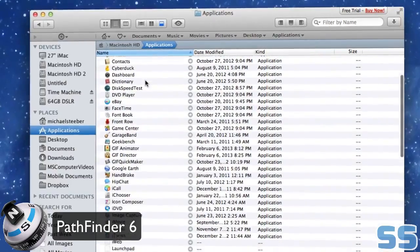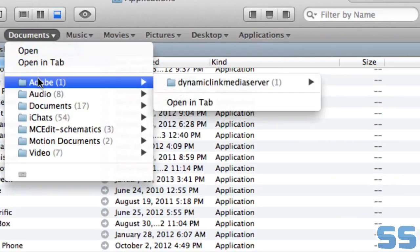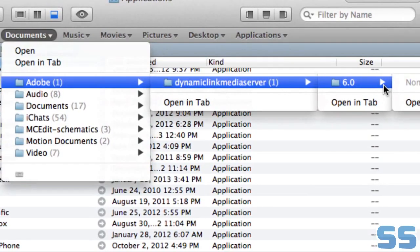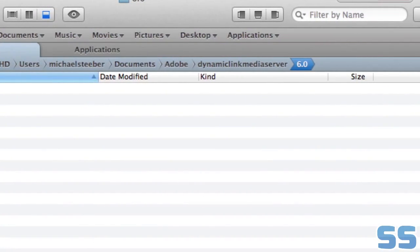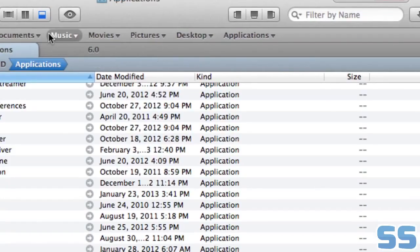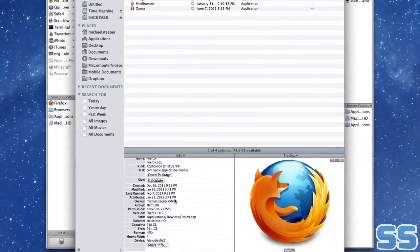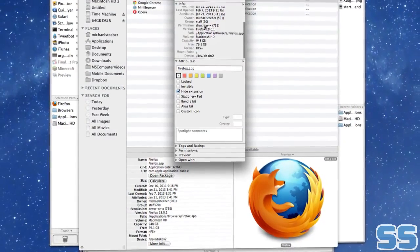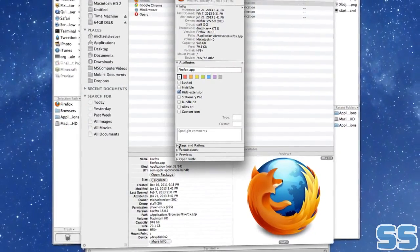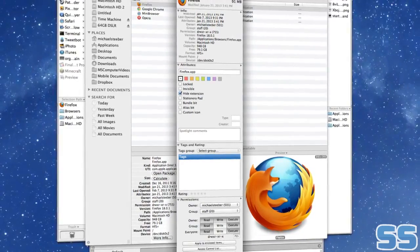Pathfinder is a world-class file manager for your Mac. With Pathfinder, you can quit wasting time and start managing and browsing your files quickly and easily. With a plethora of customization and controls, you can make Pathfinder work the way you want it to instead of working around your computer. Pathfinder is great for power users as well, offering advanced features such as dual pane, file view, and tabs so that you can easily keep track of your files.